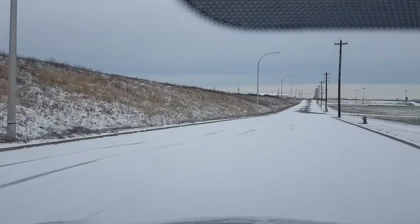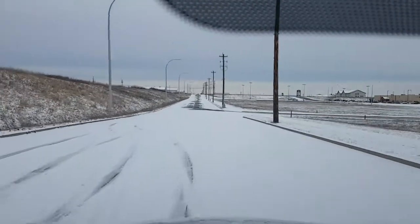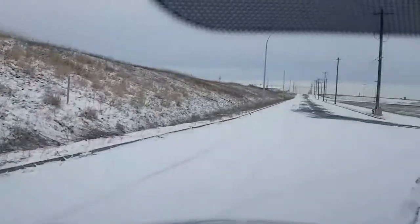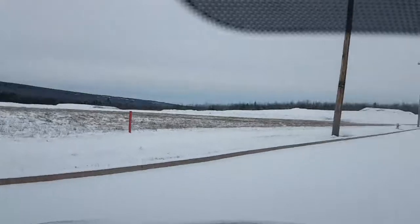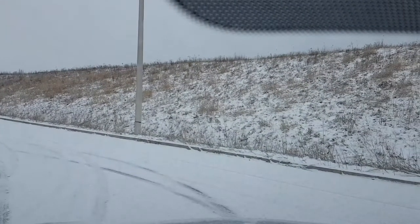So I'm going to do the same thing with the traction control off. This is at 40 kilometers an hour without the traction control. See that? That was without the traction control on, and that was less than 40 kilometers an hour.